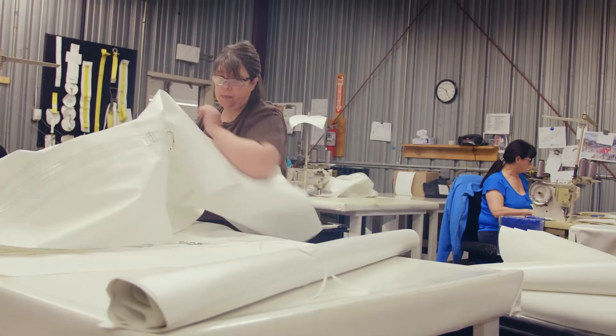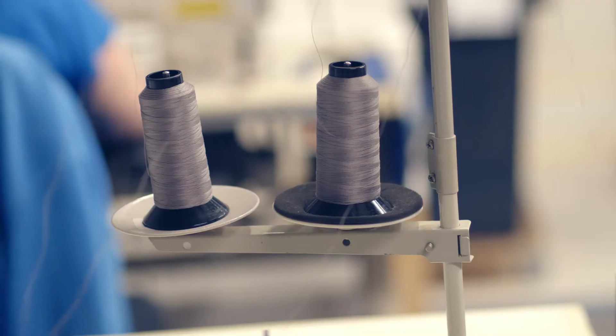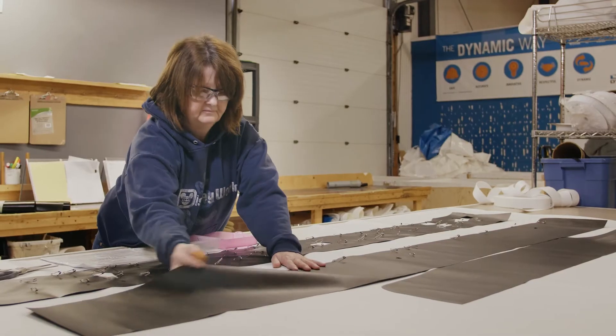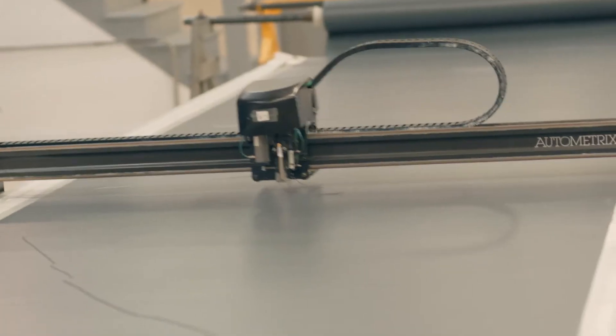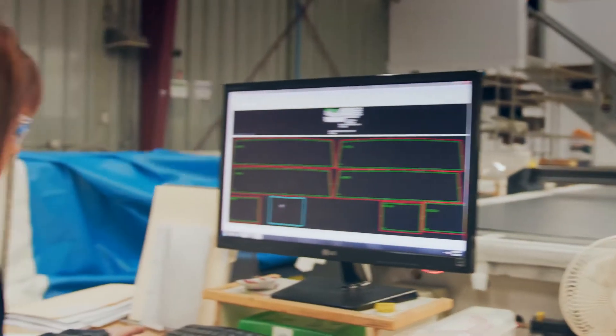We started our lean manufacturing processes about 10 years ago. We could see there was a lot of waste in our systems. We could see that there was certainly a need for some efficiencies, and we needed some machinery. Everything was done by hand. We've since moved to automated cutting tables. We still need the people — they operate the machines.